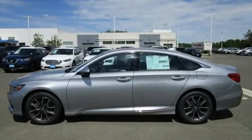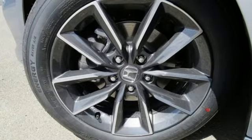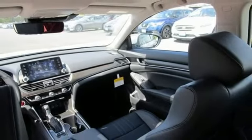Features include streaming audio, inductive device charging, front heated leather bucket seats, auto dimming rear view mirror, remote engine start, and dual zone climate control.